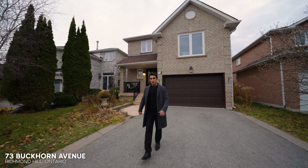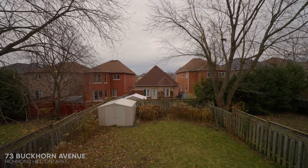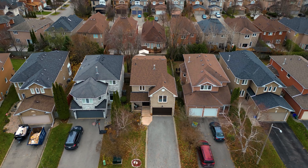If you are looking for a perfect family home in the heart of Richmond Hill, this is it. Located in the highly sought-after Westbrook neighborhood, this three-bedroom gem offers everything you need for comfort and style.